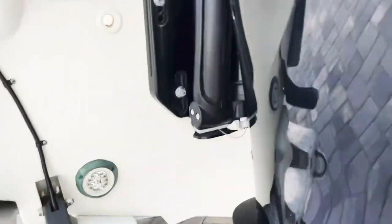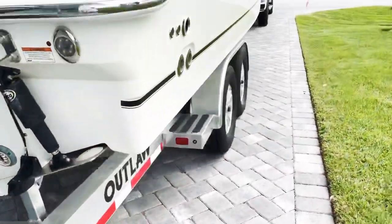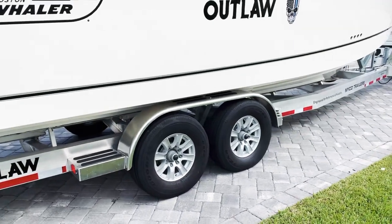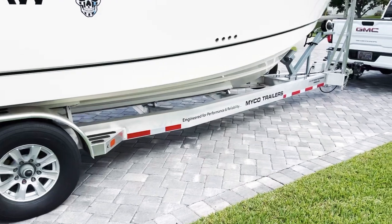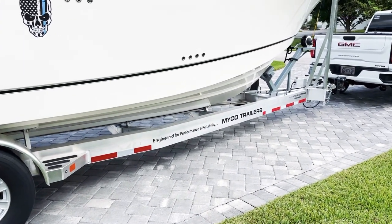There is no better trailer on the market than the Mico. I want to thank John, my salesman, Ronnie — I believe she's a vice president at Mico — and one of the workers I met, Miguel.